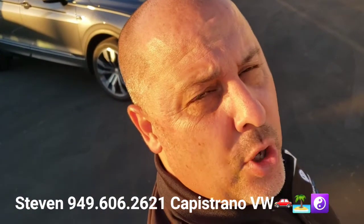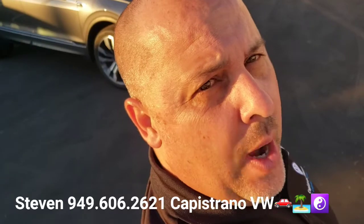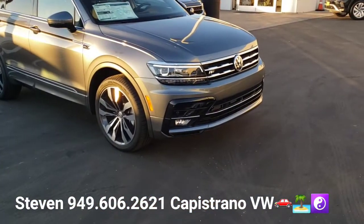Hey, how's it going? Alex Steven here at Capistrano Volkswagen. I just want to send you this video per your request on the Tiguan SEL Premium R-Line. This is the 2021.